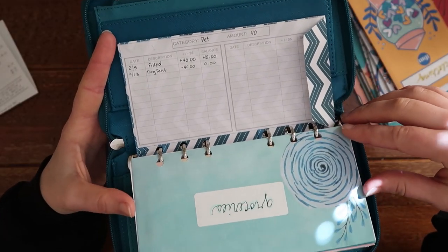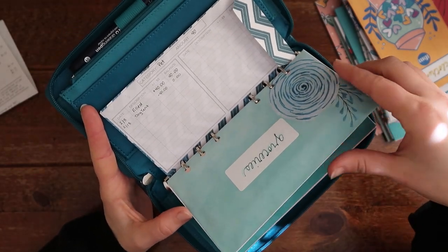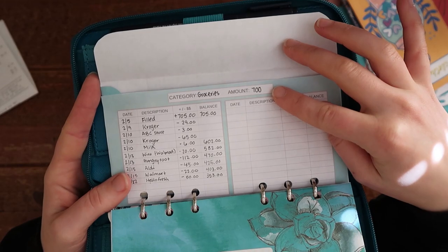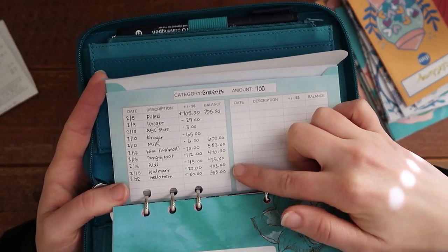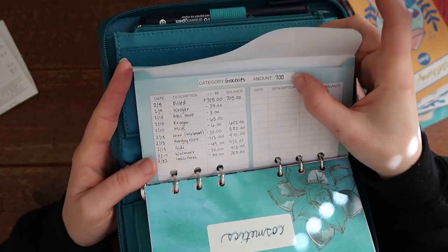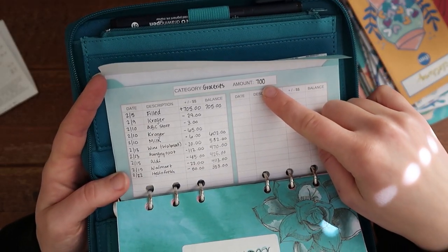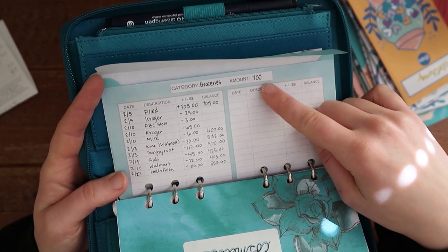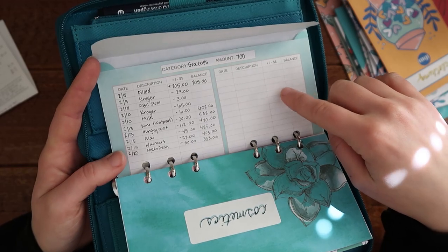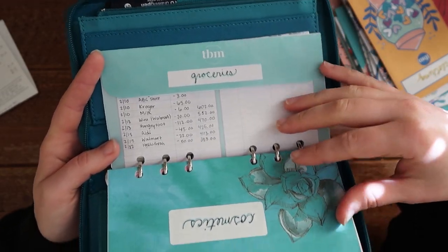For groceries, I had budgeted $700 and it's almost the end of the month and I have quite a lot left. So I'm very excited because I'm actually going to lower this down — I'll probably do like $500. Maybe that's a big jump, but I think I can do it because I still have a lot of food in my freezer.